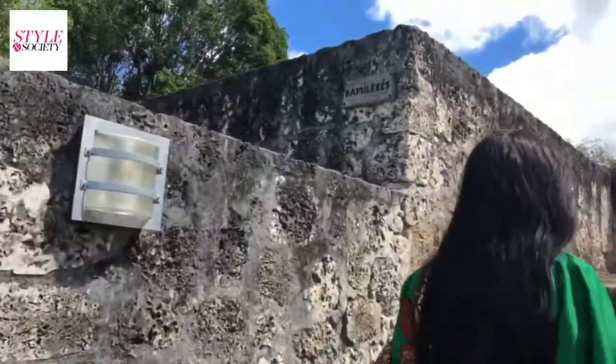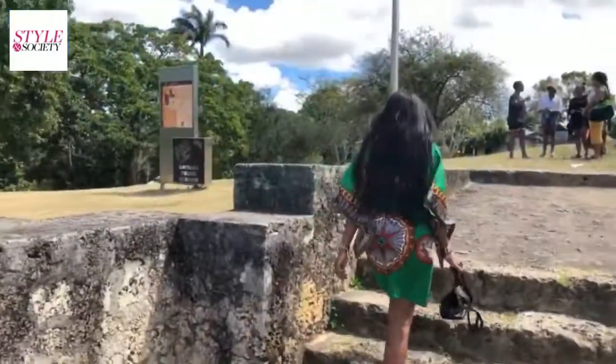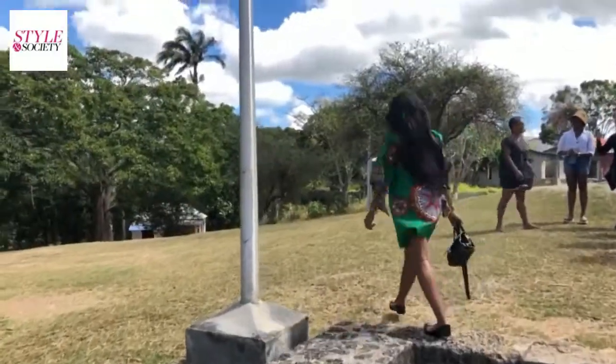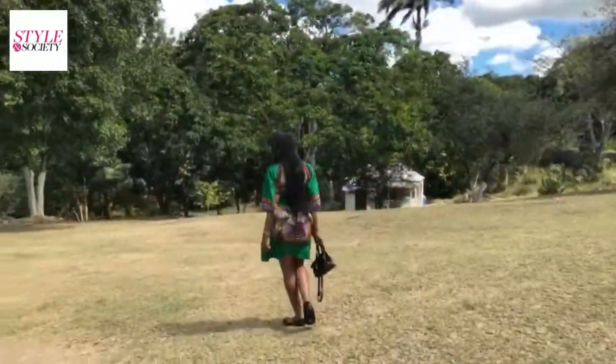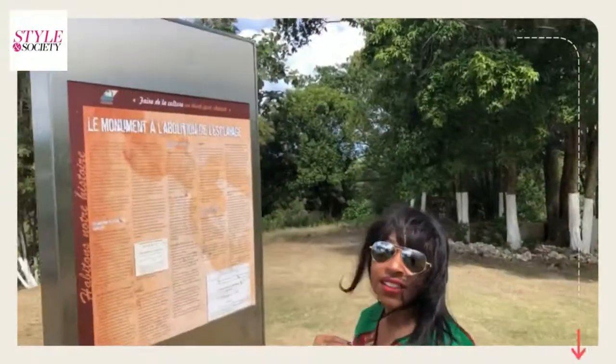So if you can move to the stairs — oh my god. Thank you.